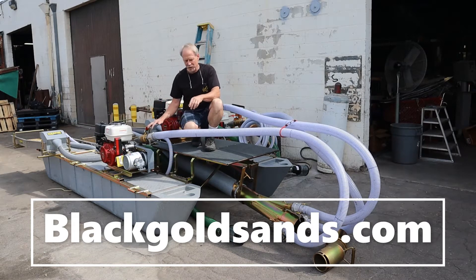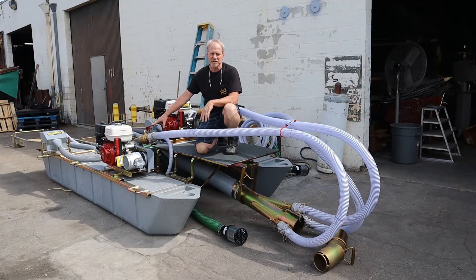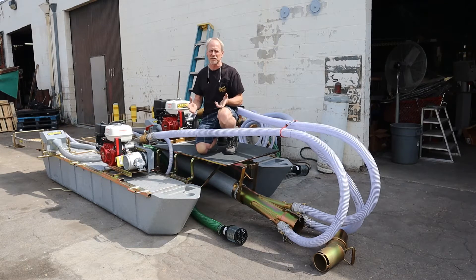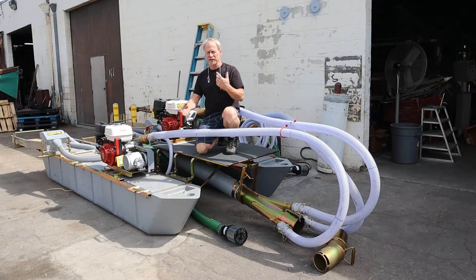You'll notice the machine is equipped with three separate motors. We're running three 13-horsepower GX390 Hondas — we think the Honda engine is the most reliable, most robust engine in the world. We're not building things for economy; we're building things to be the highest quality and the greatest longevity, so we use nothing but the best parts available. The unique thing that really sets it apart — besides all the upgraded fine gold recovery — is that we have a third motor.